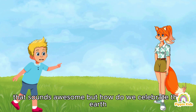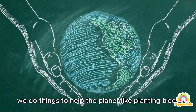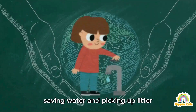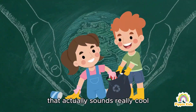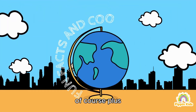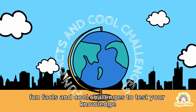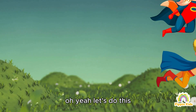But how do we celebrate the Earth? Do we throw it a party? Kind of! Instead of cake and balloons, we do things to help the planet, like planting trees, saving water, and picking up litter. That actually sounds really cool! Can we do some fun Earth-saving activities today? Of course! Plus I have some awesome fun facts and cool challenges to test your knowledge. Ready to become an Earth hero? Oh yeah, let's do this!